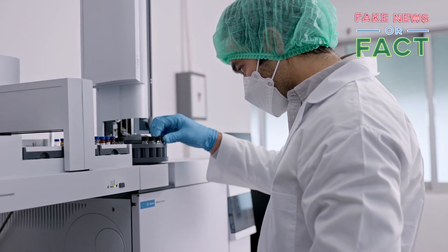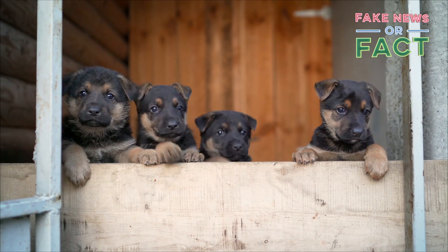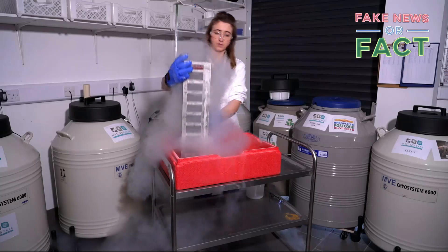We've seen reports about a pet cloning clinic in the UK, where owners can pay thousands of pounds to bring their pets back from the dead in the form of a clone. But could that possibly be true? Well, it's fact.